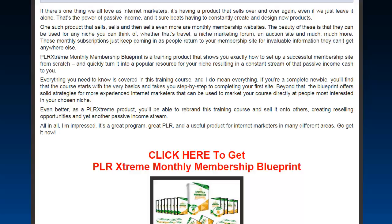Monthly membership websites — the beauty of these is that they can be used for any niche you can think of. Whether it's travel, niche marketing, a forum, an auction site — there's just so many options. Those monthly subscriptions keep coming in because people are returning to your membership site for that invaluable information they really can't find anywhere else.